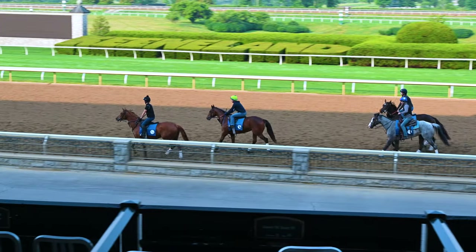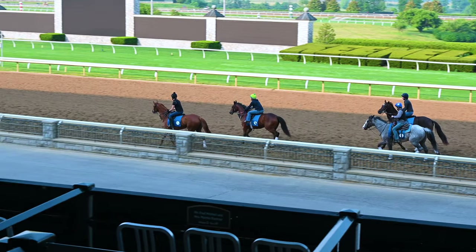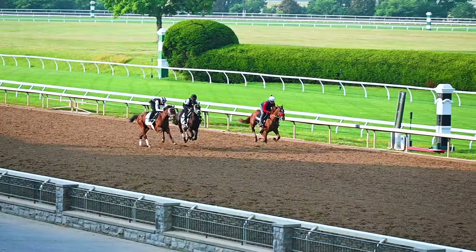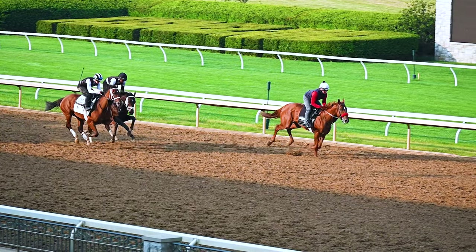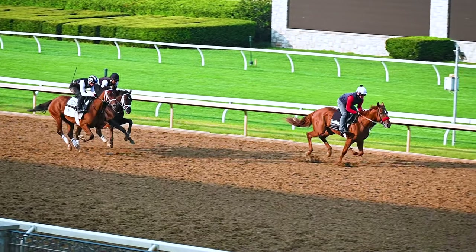A lot of times the riders would take them backwards on the track to just kind of jog out. And I'm not sure why they did that as opposed to just going the other direction. But if anybody knows, leave a comment and let us know.